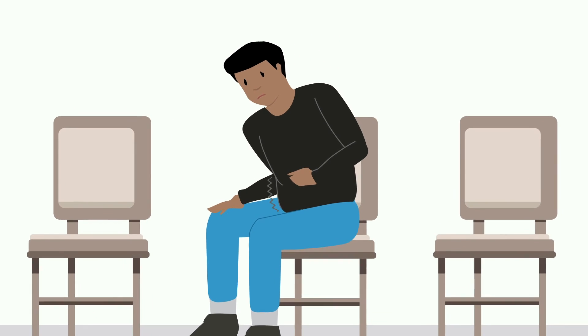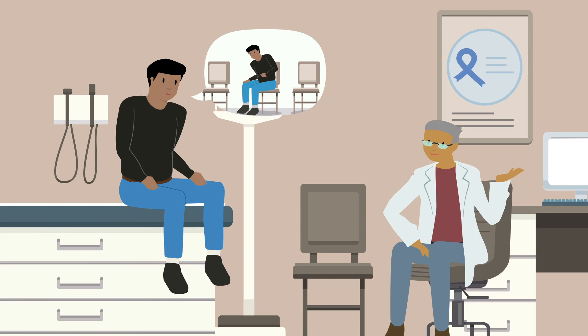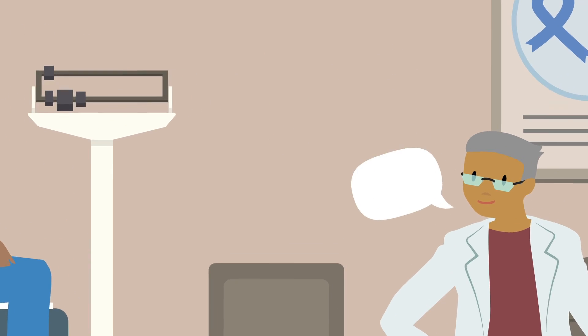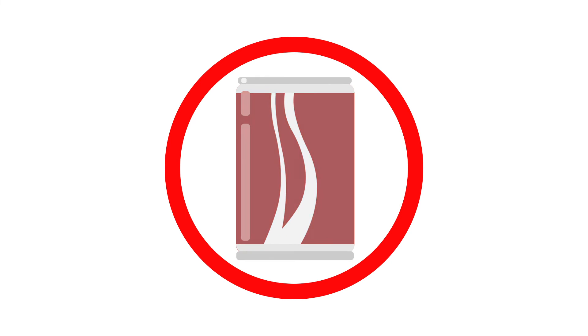If you cannot have a bowel movement at some point before your treatment or are having trouble passing gas, your doctor may suggest taking a laxative or gas relief agent. Limiting or avoiding foods and drinks that can cause gas or bloating, like nuts and soda, could also be helpful.